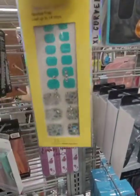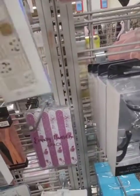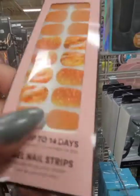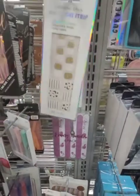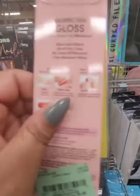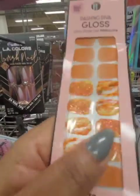Nail stickers are the freaking cutest, and they have the jewels attached. So if you're a nail sticker person, these are really, really cute. And $3.99 — very affordable. Let's see if the ones with the gems are a little bit more. No, still $3.99. I just could never do nail stickers. I've tried — I didn't try that hard, but I have tried.